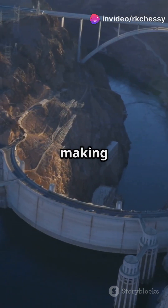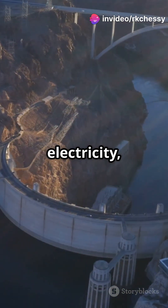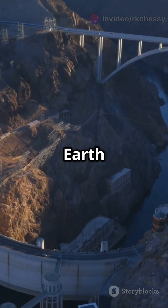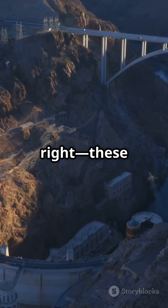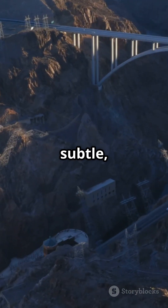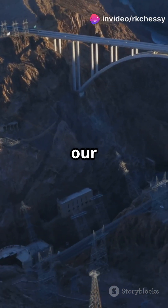Most people think dams are just about making lakes or generating electricity, but what if I told you they can actually change how fast the entire Earth spins? That's right, these massive structures do more than just hold back water — they have a subtle yet fascinating impact on our planet's rotation.